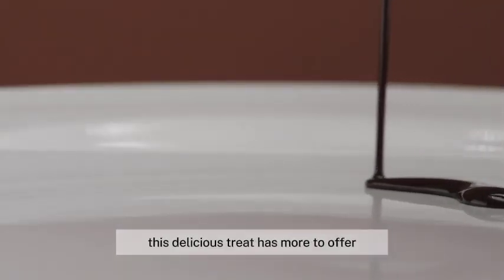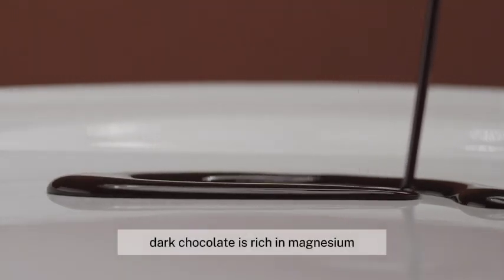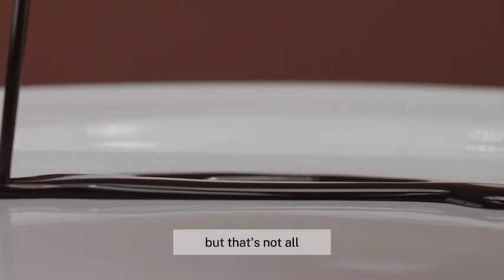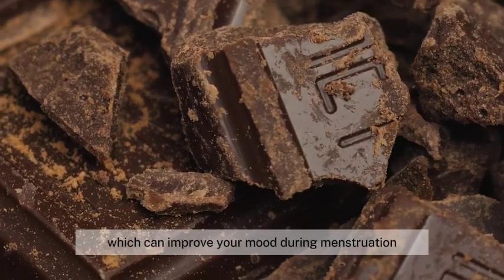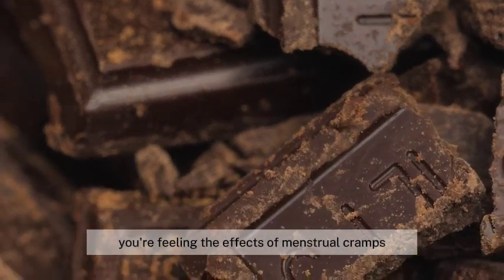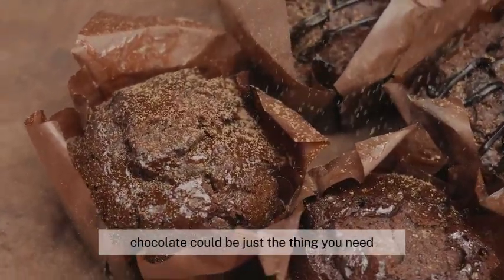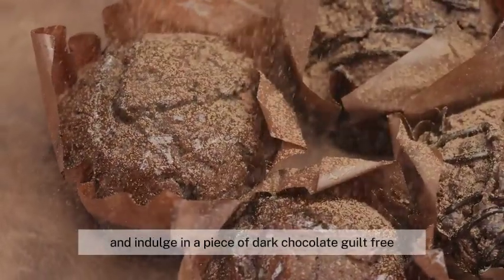Craving something sweet? Reach for some dark chocolate. This delicious treat has more to offer than just satisfying your sweet tooth. Dark chocolate is rich in magnesium, a mineral that can help to alleviate cramps. Dark chocolate is also packed with antioxidants which can improve your mood during menstruation. So the next time you're feeling the effects of menstrual cramps, remember that a piece of dark chocolate could be just the thing you need — go ahead and indulge, guilt-free.